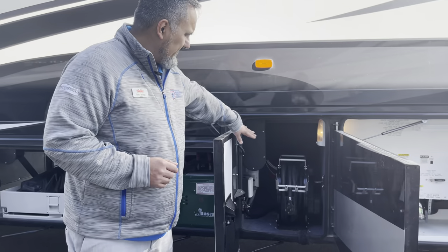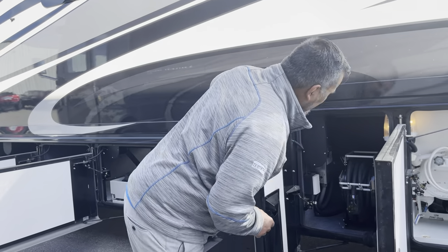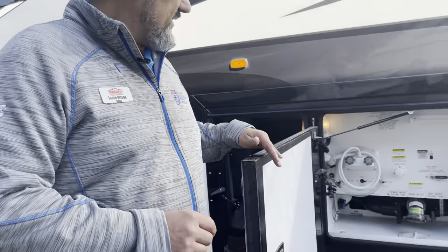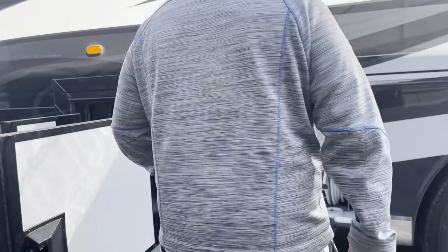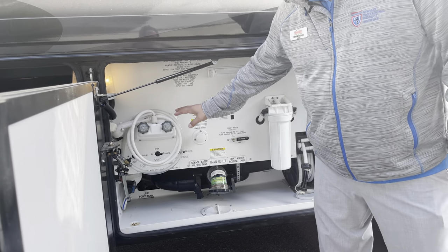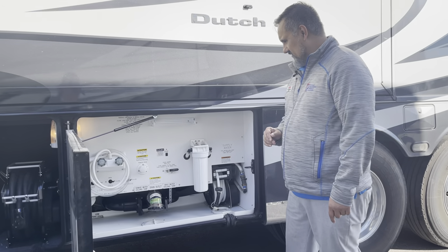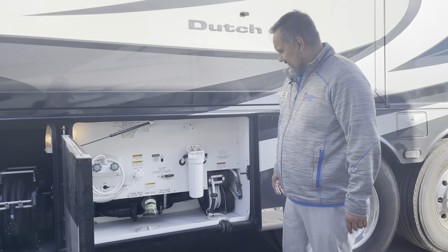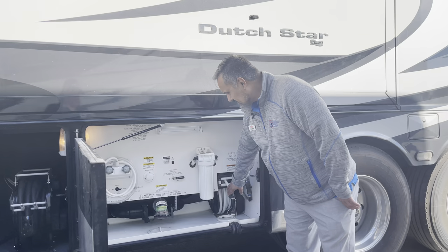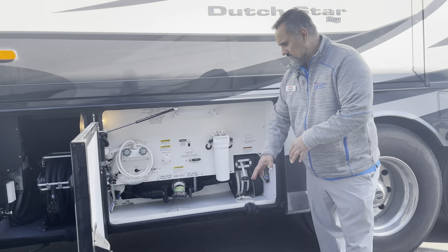Coming this way, we do have a 50-foot power cord reel. Next bay over we have our wet bay — a pretty nice little system. You've got a paper towel holder, hot and cold water, and I do like the fact they've got a light in here, which makes it easier if you have to come out at night. Fresh water here is on a power cord reel, and I like the little knockout so you're not having to snake the hose through a hole.